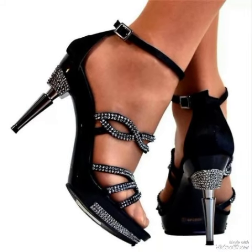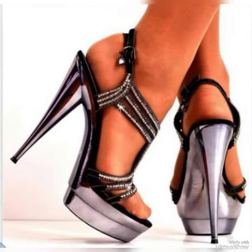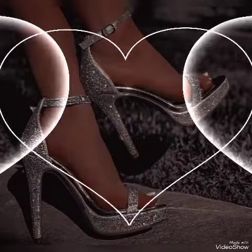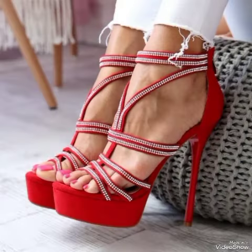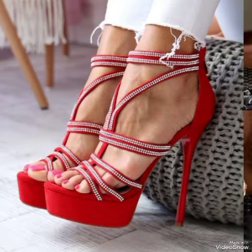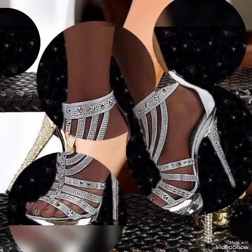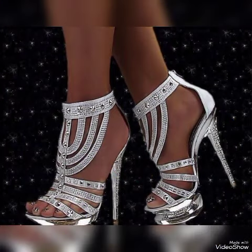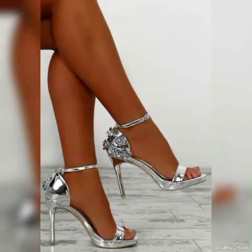Dear friends, if you are fashion lovers and you want to know the latest beautiful high heel sandals and trends of beautiful shoe collections in fashion, then subscribe to my channel. If you have already subscribed, please press the bell icon — by pressing the bell icon you will get all the notifications of my upcoming and uploading videos. If you like my video, then share it with your friends, families, and relatives.